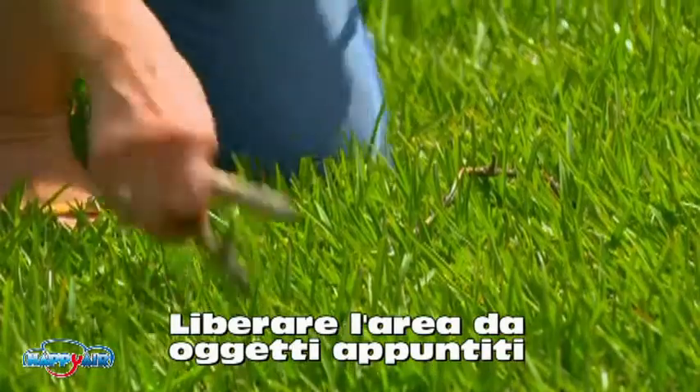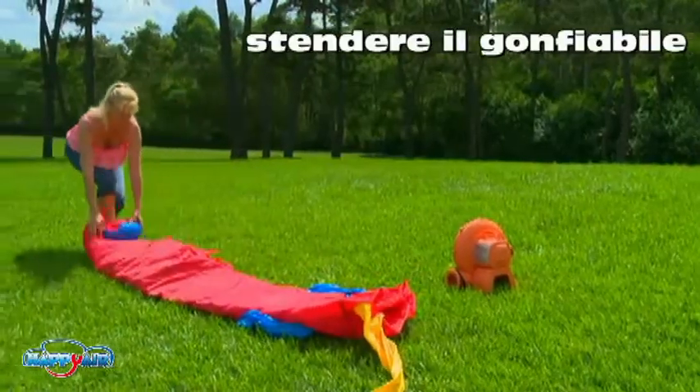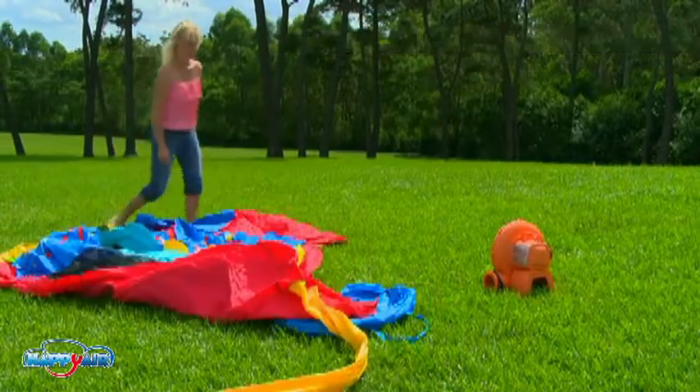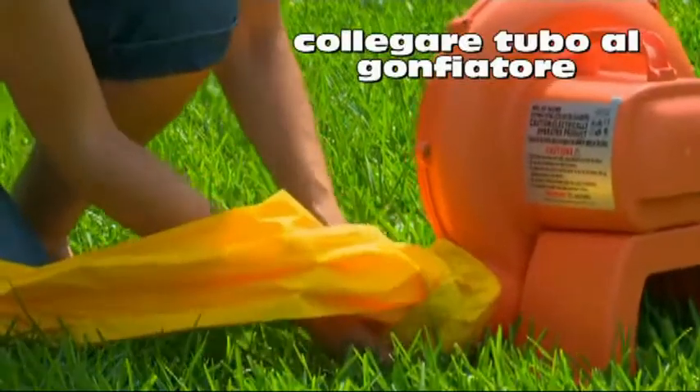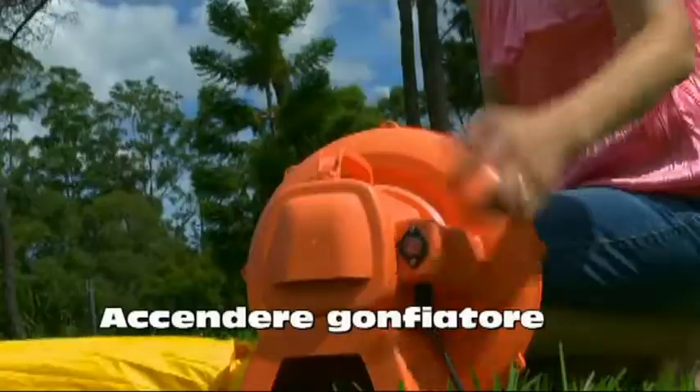Check that there are no sharp objects where the bouncer will be set up. Then simply roll out the bouncer on an even grassed area, away from water or potential fire hazards. Connect the air tube to the blower, ensuring the blower is positioned so the air tube is straight. Now, turn on the blower.